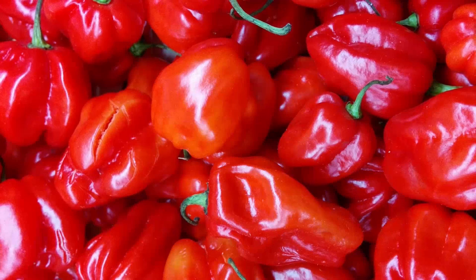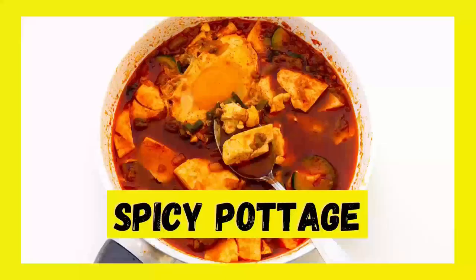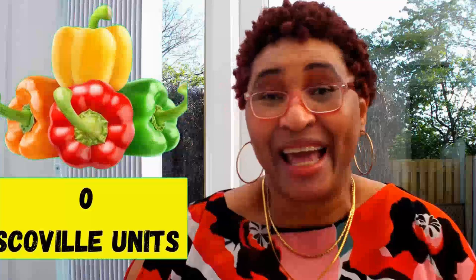Scotch bonnet peppers are vegetables used the world over for the flavor they bring to our food. They're pretty spicy peppers used in a variety of dishes, sauces, stews, and curries. The active component that gives them their heat is known as capsaicin. Peppers are measured for their spiciness using the Scoville scale, which indicates the amount of capsaicin in a particular type of pepper. Scotch bonnet peppers fall sort of midway along the Scoville scale with 250,000 Scoville units. For comparison, sweet bell peppers score zero, while pepper spray is about 5 million Scoville units.